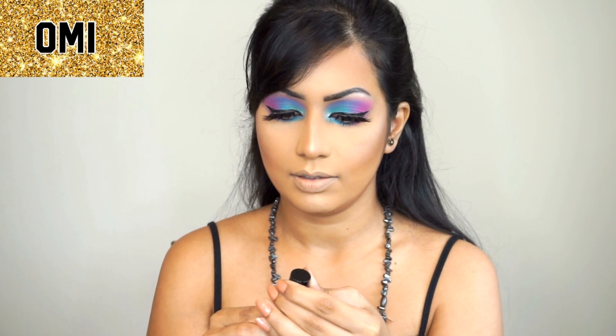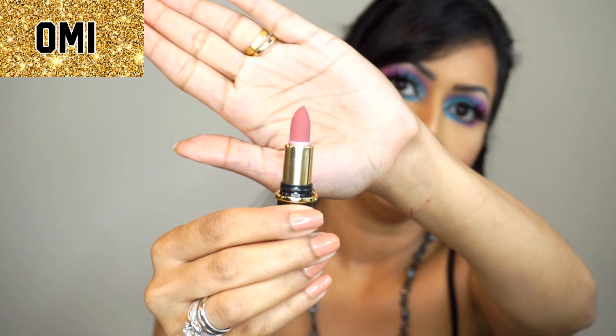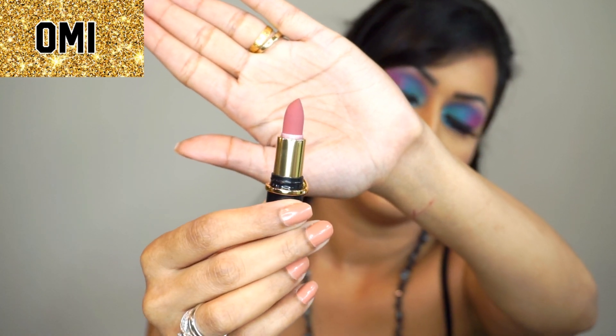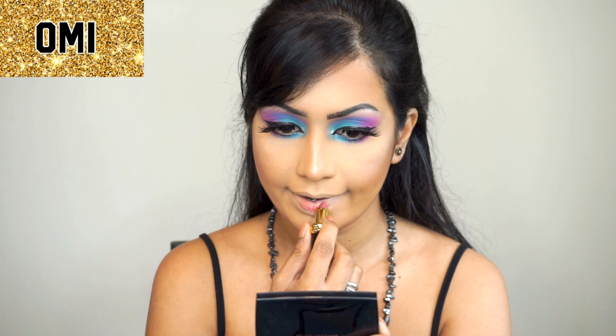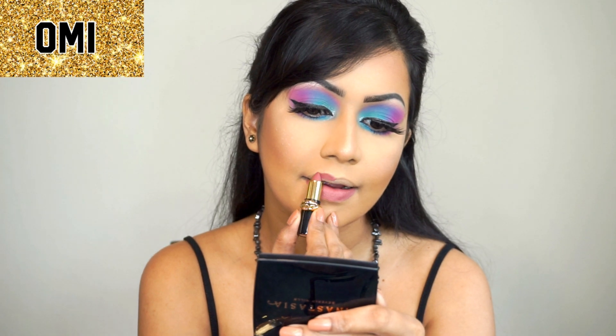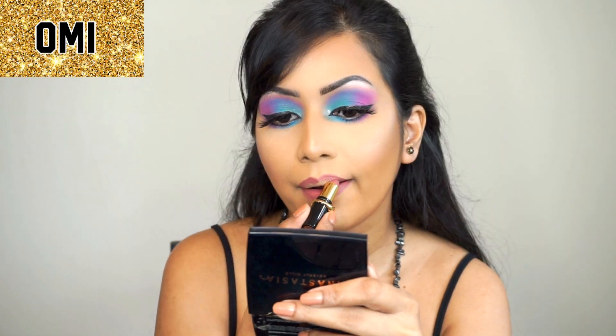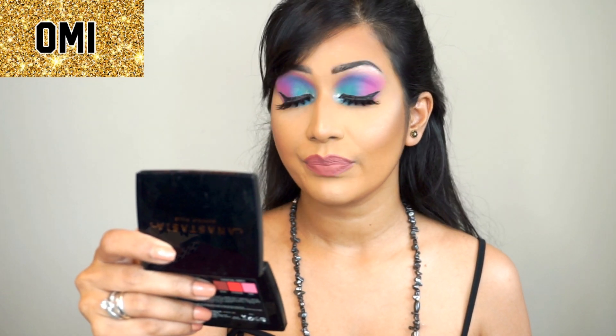First shade is OMI — let's see how OMI looks. This is how much product you have in these minis. OMI is a mauve-tone rose. This color is very beautiful and it's not drying at all — it's super pigmented.